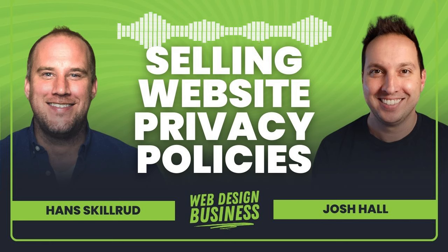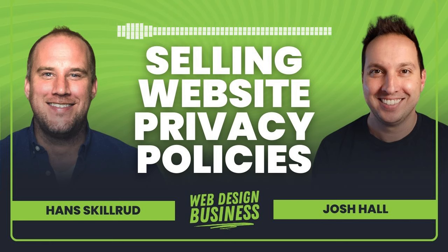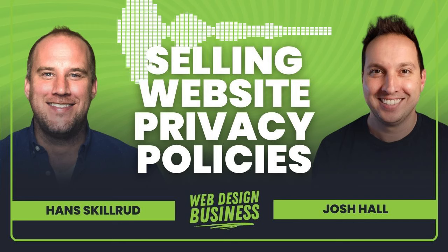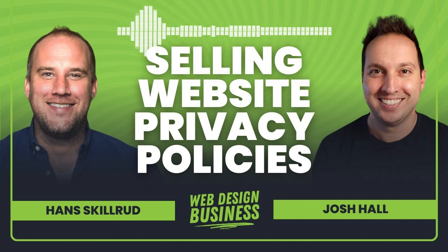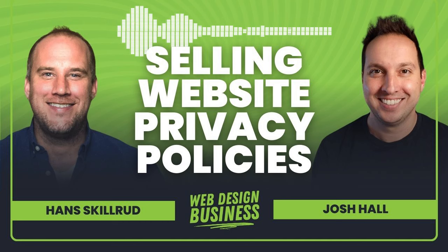So excited to bring back on — if you've been listening to the show for a while, you know who this is — it's Hans Skillrud of Termageddon, which is the privacy policy auto-updating tool that I use personally from my site at joshhall.co. My agency uses it for our maintenance plans; we use it as an upsell to make sure every one of our clients has a privacy policy that's auto-updated. If you have questions about what a privacy policy is, how it works on websites, how to keep your clients compliant, how to sell it, how to package it up — this conversation is really going to help you out.